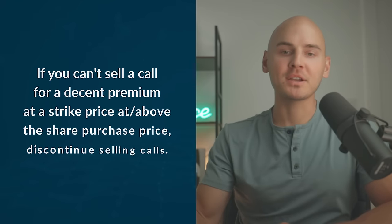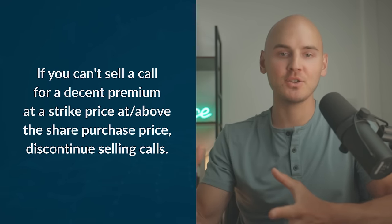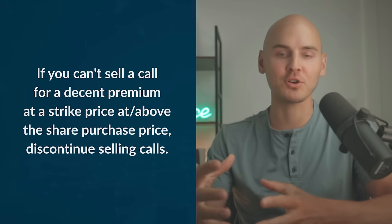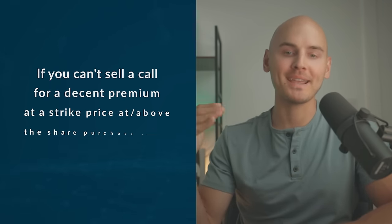Personally, if I were in this situation where the stock price collapsed, I would close that initial short call — especially if it was trading for pennies on the dollar — because I could close it for nearly a 100% profit. But if I could not sell a call option with a strike price equal to or greater than my initial share purchase price, I would discontinue the covered call strategy entirely until I could sell a call at or above my initial purchase price. If I'm entering a covered call, I should be comfortable holding these shares long term, so discontinuing call selling for a period of time is acceptable.